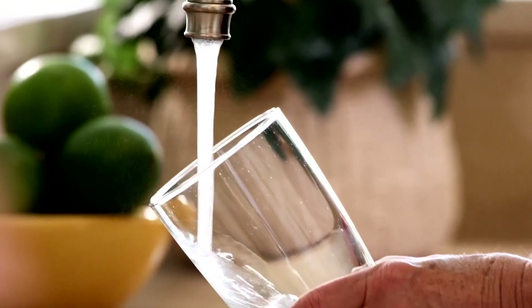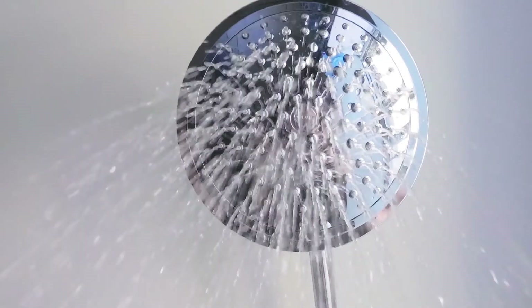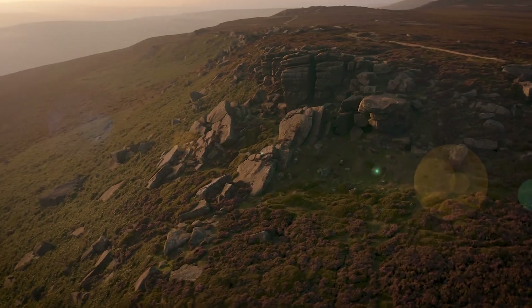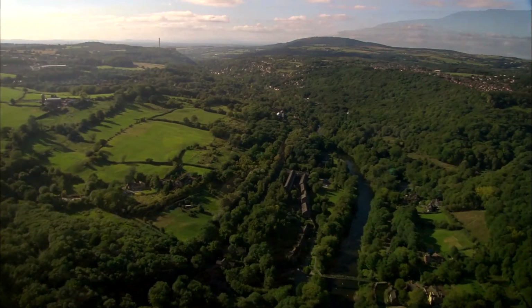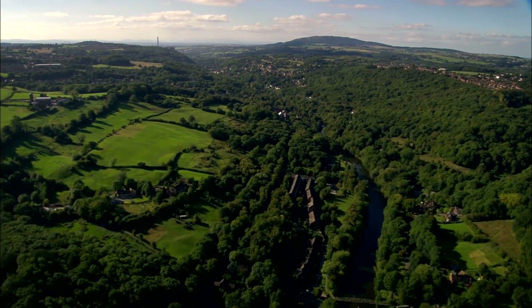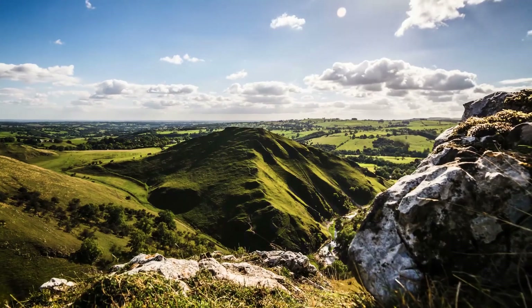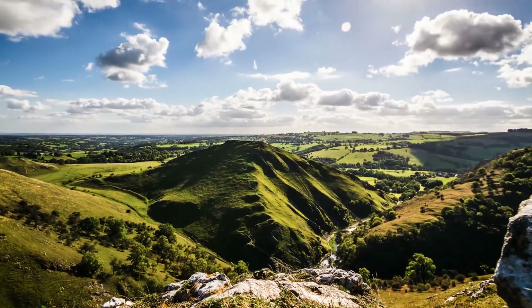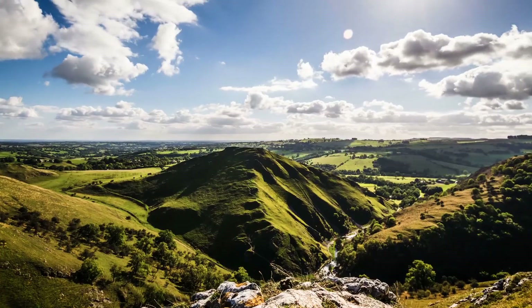We take care of one of life's essentials. We take care of water. From the wild moors and limestone dales of the Peak District, to the river valleys of the Severn and the lowlands of the Trent, our region is blessed with rich, diverse and beautiful landscapes, natural assets which are a vital partner to us.